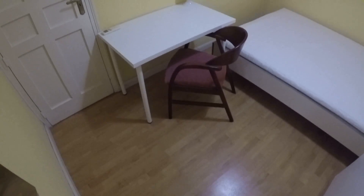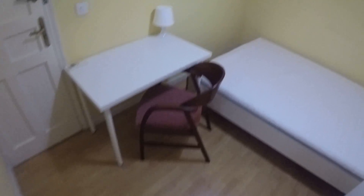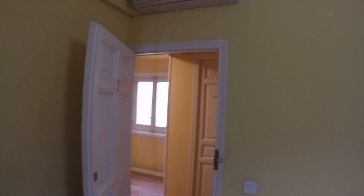So bedroom number one. There you have a heating unit, standalone closet, double bed. Every bedroom has a double bed and a desk and a chair. Some rooms have air conditioning up there.